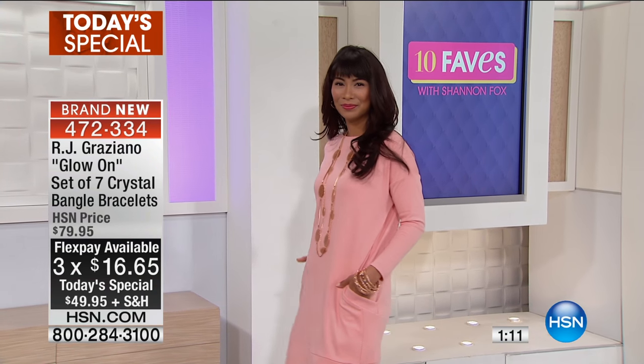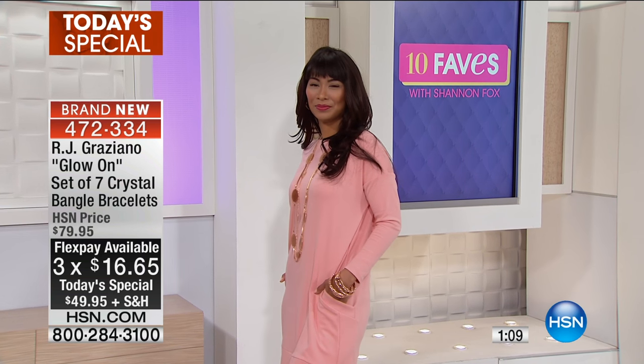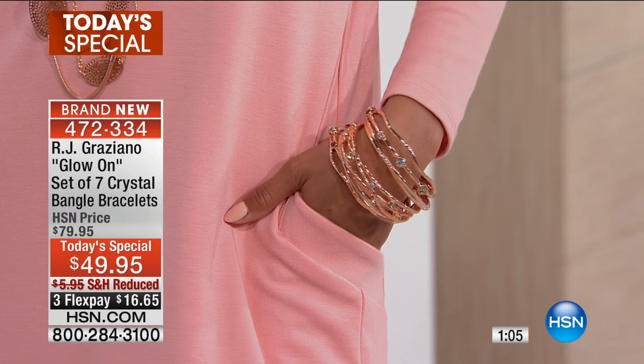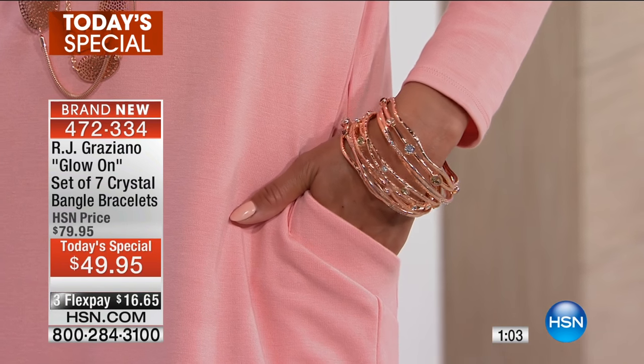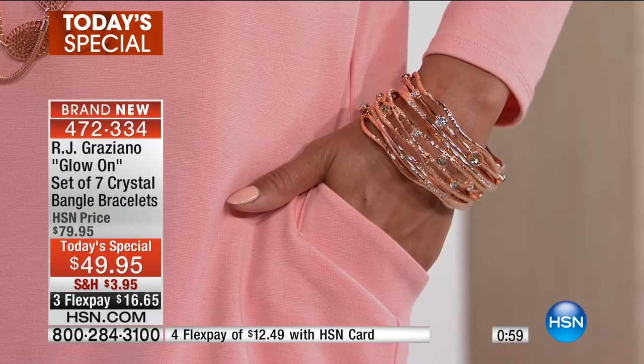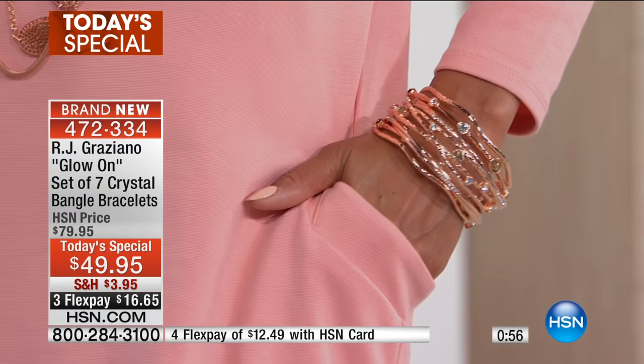I love the difference. They're not so matchy-matchy that you wouldn't really want to wear them all together. The way they're designed, you have some that are straight bangles, some that are twisted, and we have wavy. You can wear them all together, or you can layer them, or you can put just one or two on.